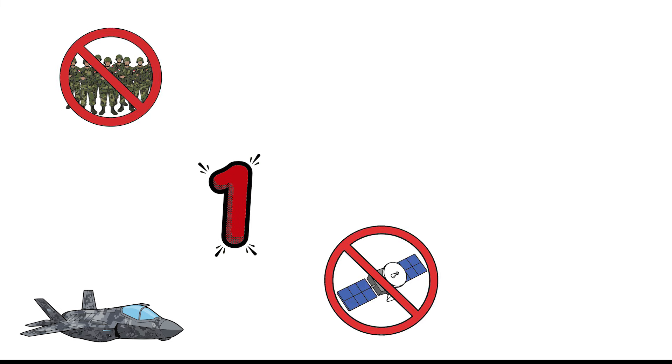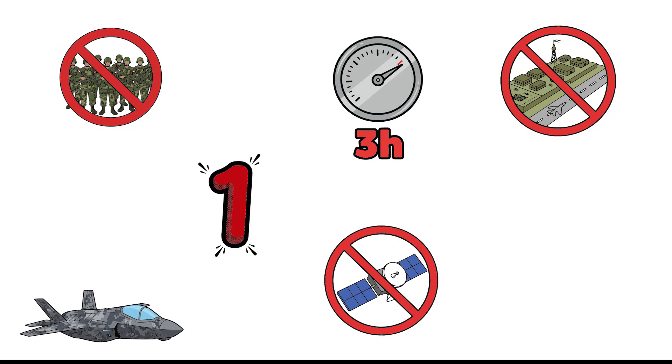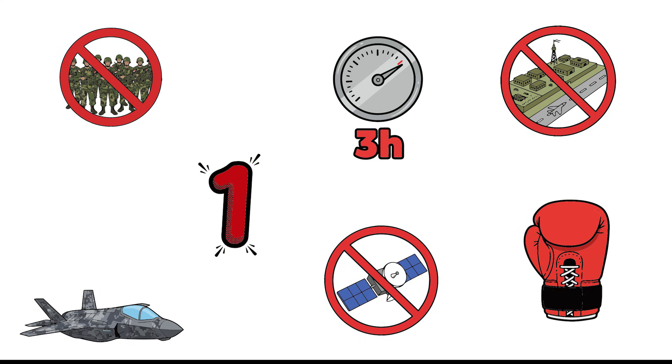Scenario rules: Only one F-35. No fleet support. No modern satellites. No nearby allied bases. Real fuel — about three hours of combat flight. Real ammo — only what it carries on board. Nothing else. The jet arrives alone. It must fight alone. And survive alone.